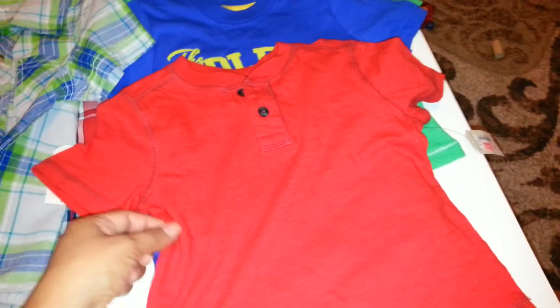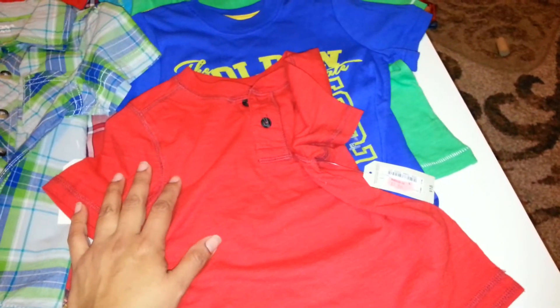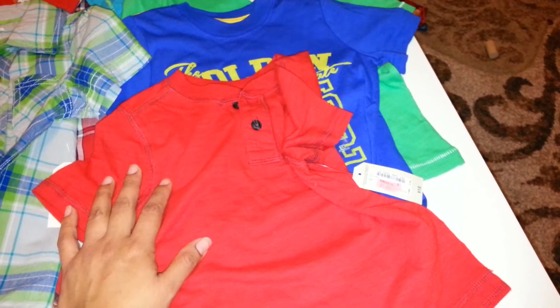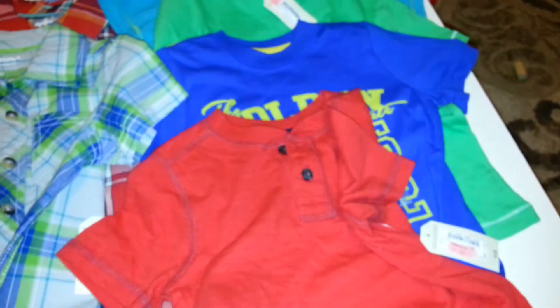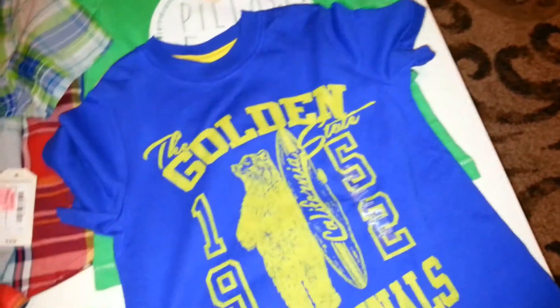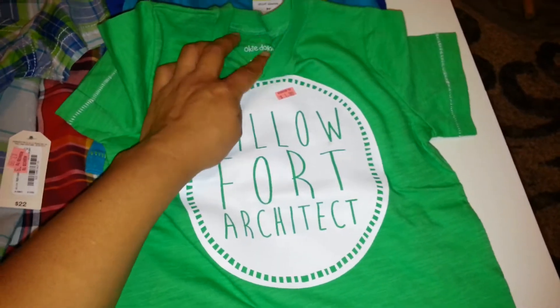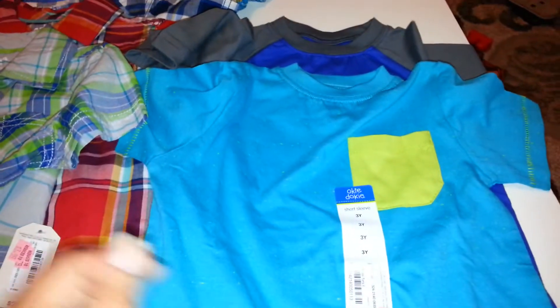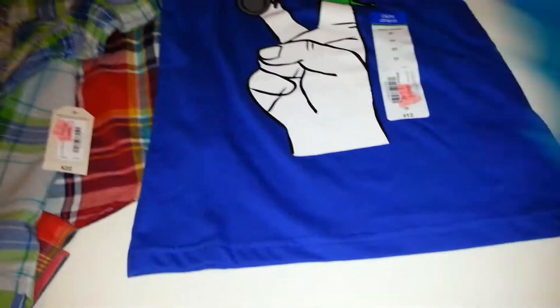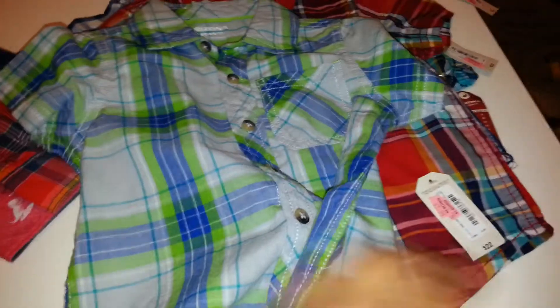I got this one at JCPenney for $1.99, and I had a 20% off coupon, so it came out to about $1.59. I got this one too — they're really cute. I'm really loving the neon. They're mostly 2T, some are 3T. 2T fits him perfectly. I also got this one and these at JCPenney as well.